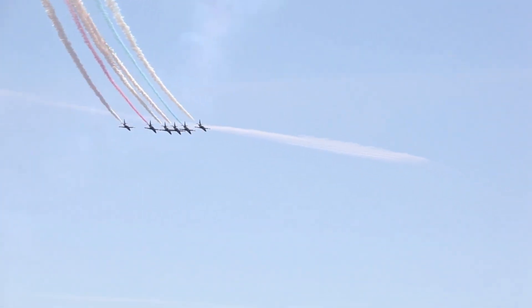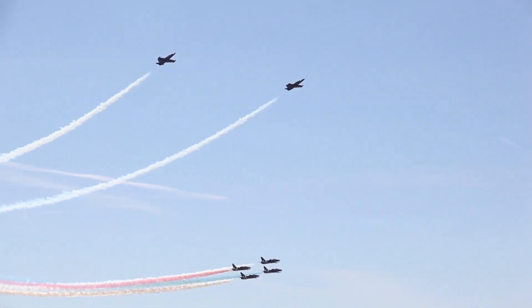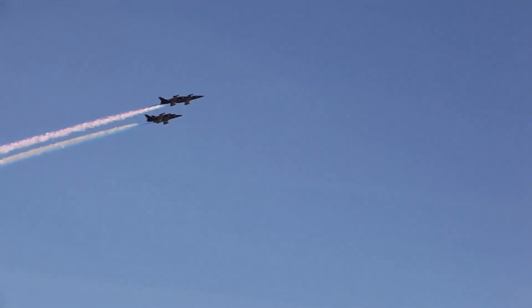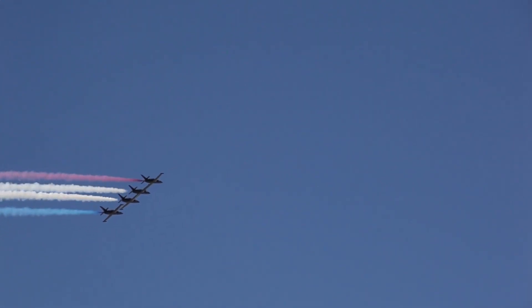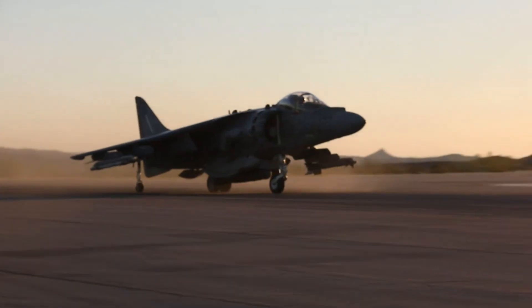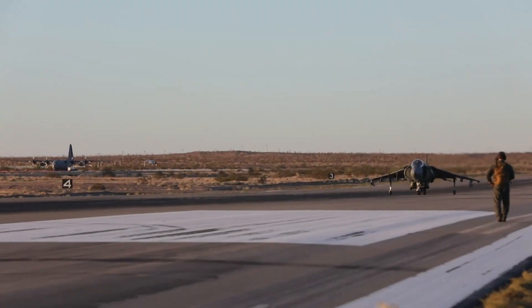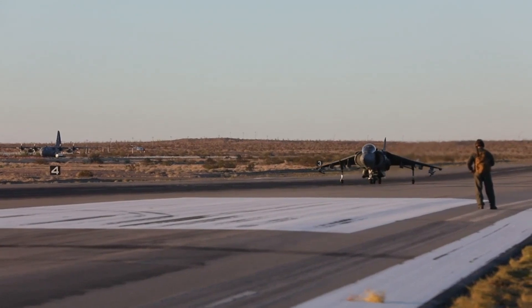The Harrier II's design incorporates numerous structural and aerodynamic changes, including a wholly redesigned airframe. With a raised cockpit, a one-piece supercritical wing, and extensive use of carbon fiber composite materials, the Harrier II offers improved visibility, better payload capacity, and lighter overall weight. The cockpit features a large Cathode Ray tube multipurpose display, offering the pilot vital information including radar warnings and weapons delivery checklists. Coupled with hands-on throttle and stick control and increased lateral stability, the Harrier II is significantly easier to fly than its forerunner.